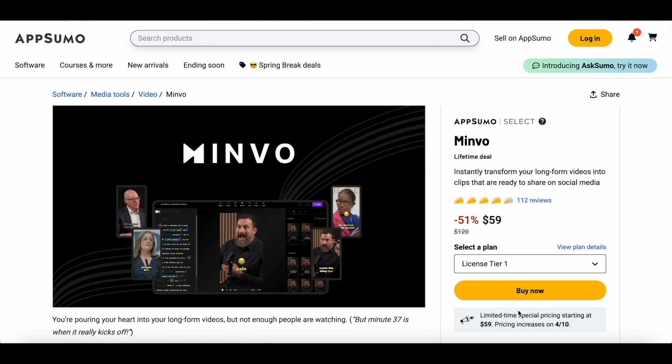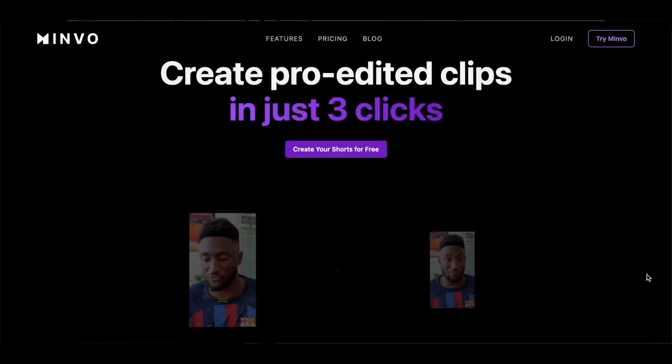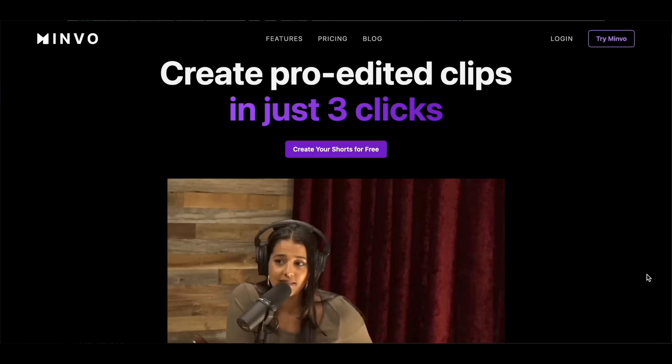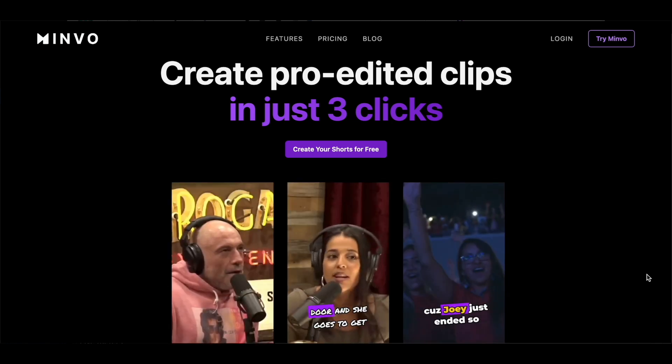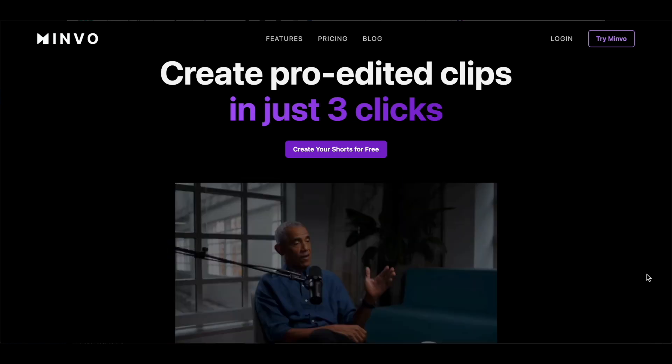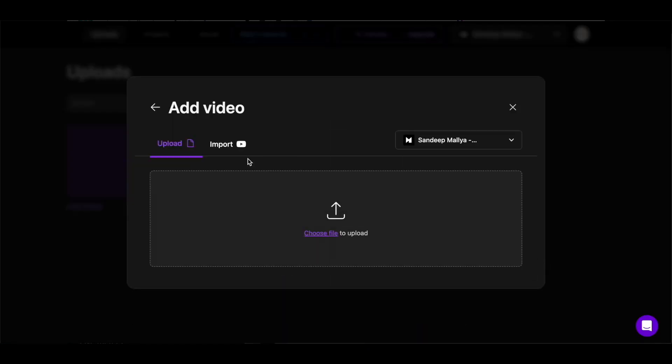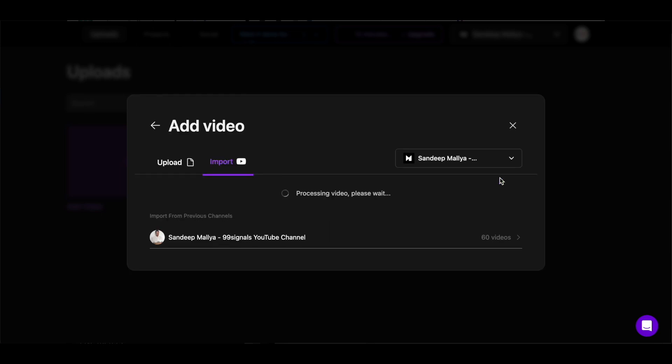My second pick is a tool called Minvo. It's an AI-powered tool that automatically captures the best moments from your long-form videos to create short clips for social media. It's the fastest way to create video content for your social channels from your podcast, webinars, interviews or live stream. To get started, you just need to upload your video or simply copy-paste a video from your YouTube channel.